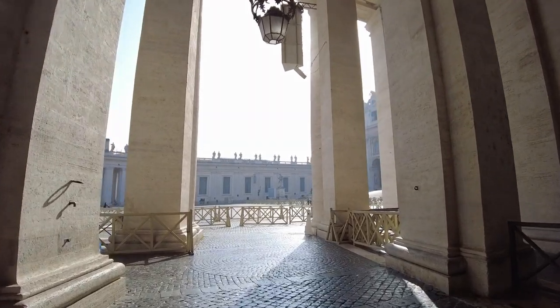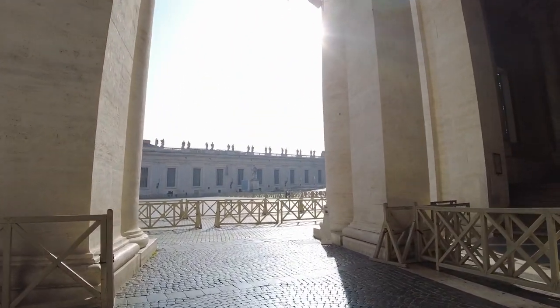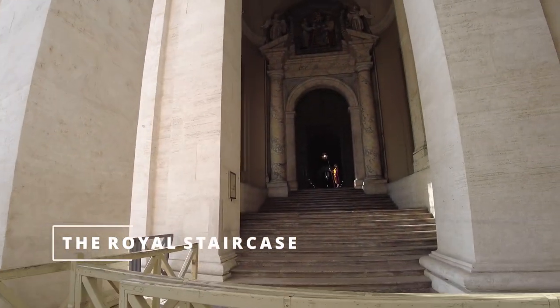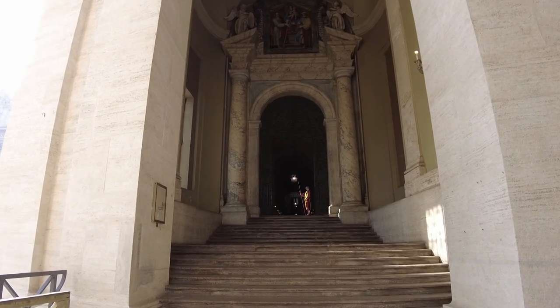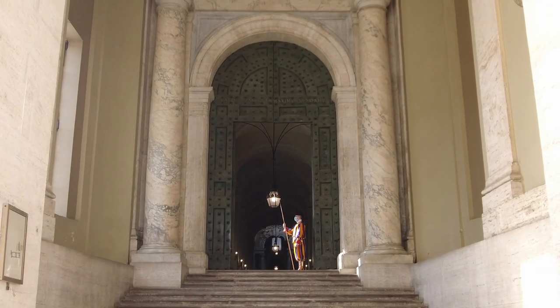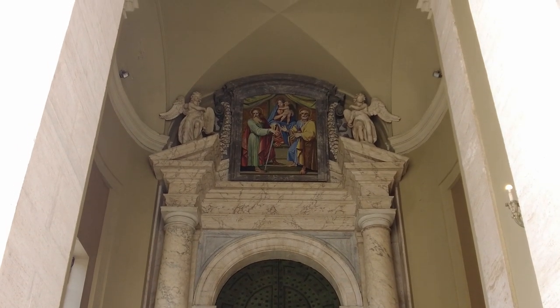We've already passed the security check and we are walking to the basilica. We see on the right side the royal staircase, which connects the square with the Vatican palaces. It was made between 1662 and 1666, it is more or less 60 meters and always guarded by a Swiss Guard.